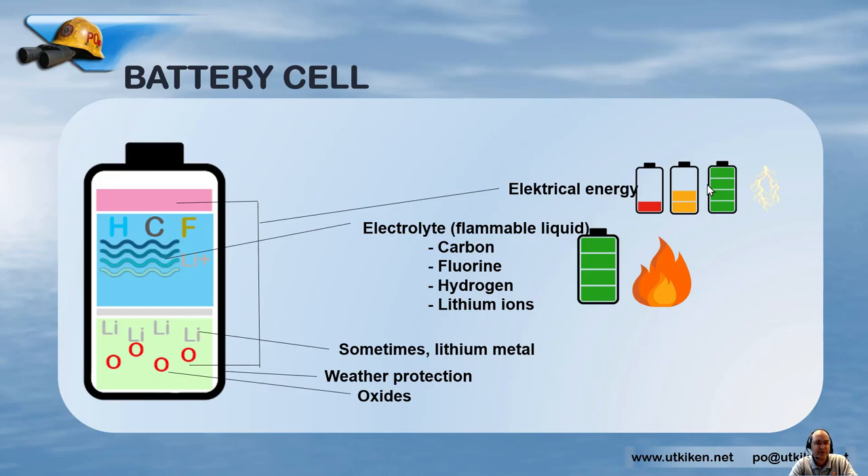We also have oxides, and oxides are what makes it possible for lithium-ion batteries to burn without any other oxygen present from the air. There are a lot of other different chemicals that will affect the toxicity of smoke, for example. But we know it is a toxic smoke, so we'll leave it with that for now.